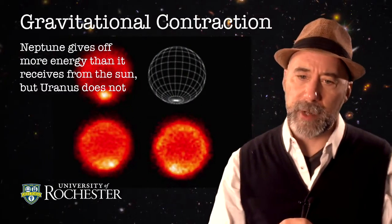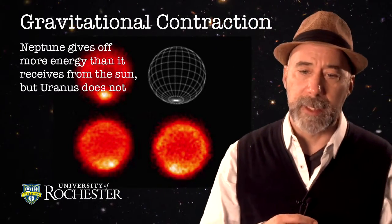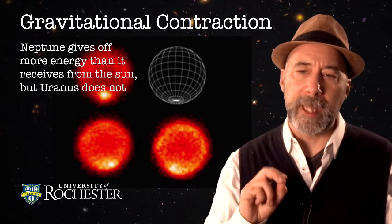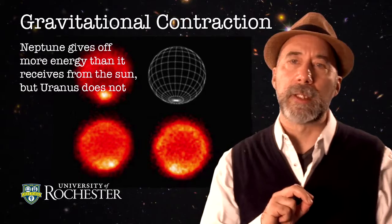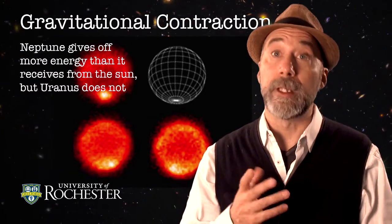These planets are also slowly contracting. Neptune gives off more energy than it receives from the Sun, but Uranus, for reasons we don't quite understand, does not. So there does seem to be some difference between the two planets for reasons we don't yet understand, even though both are large enough that gravitational contraction is still ongoing.